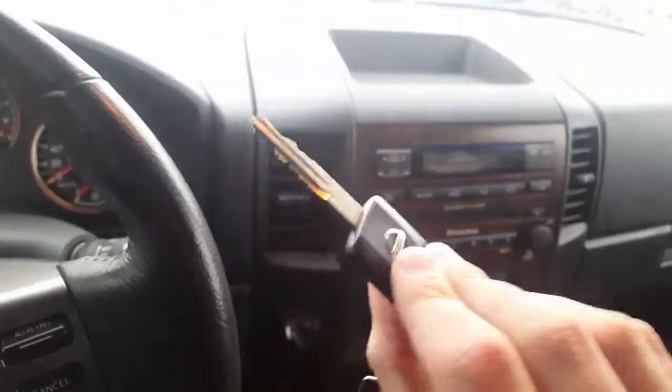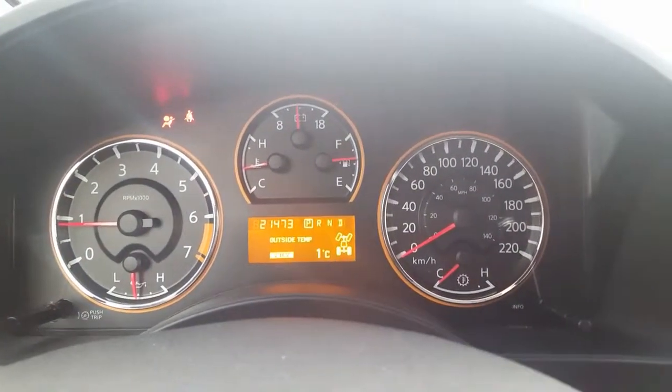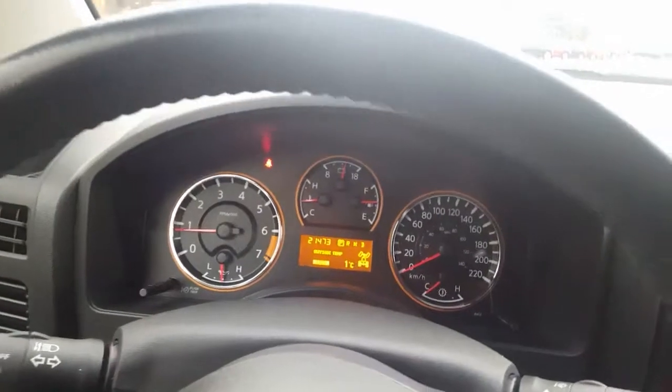Standard key on this one. If you're looking there you're probably thinking the same thing as me — how does a 2012 have 21,000 kilometers? Well I don't know, but it's been very well maintained and it is ready for its next owner.